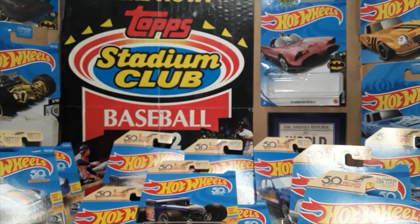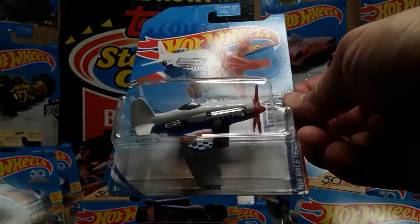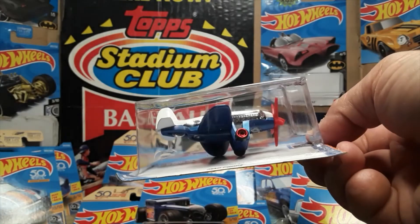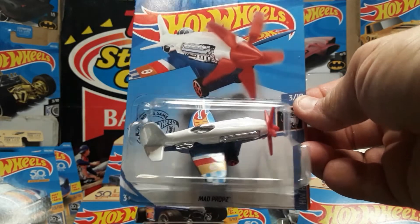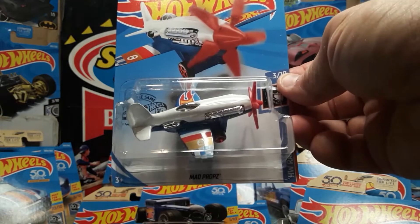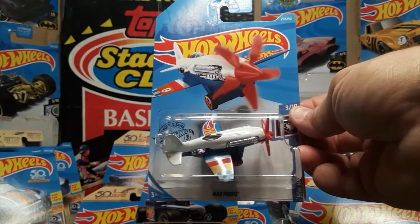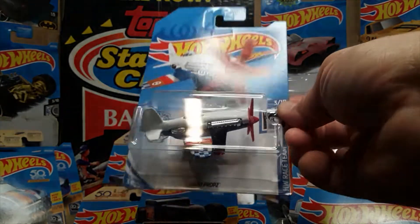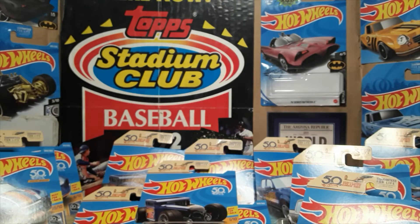Number three was actually the Mad Props. The Mad Props has been released before — it's an airplane. They've done car variants in the race team series before, but I don't think they've ever actually added a plane to it. I think the reason they did the plane in this series is because of the popularity of the Red Bull racing series, because there are racing planes now.